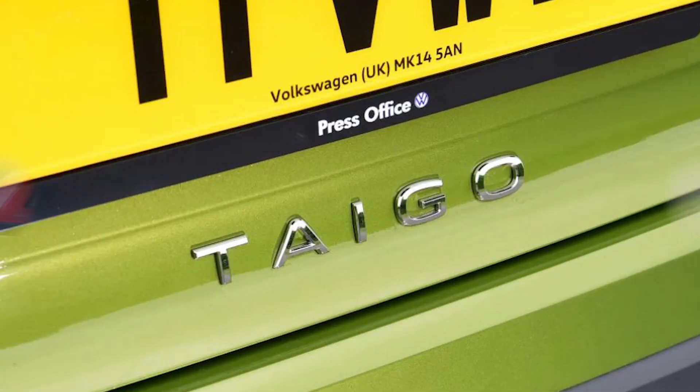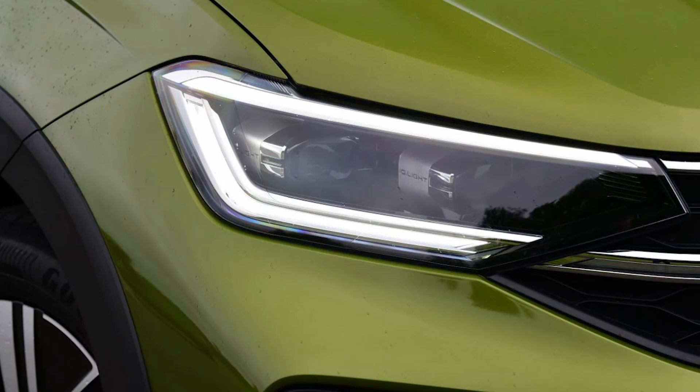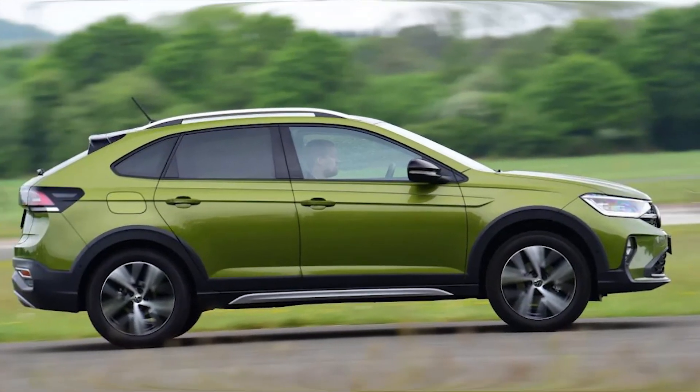The 148bhp 1.5-litre Style model still offers decent day-to-day running costs. An average of 46.3mpg means you should be able to travel around 480 miles on a single tank of fuel, although CO2 figures are inevitably higher at 138g/km.